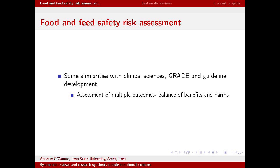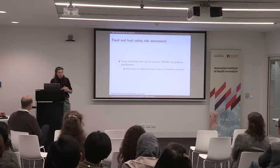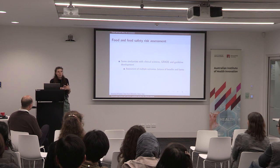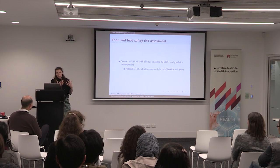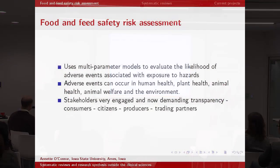There are similarities between systematic reviews in clinical sciences and food safety assessment — for example, doing reviews on multiple outcomes, balancing benefits and harms. But the really big difference is that in food and feed risk assessment we use systems models — sometimes called 'farm to fork' or, in Australia and New Zealand, 'paddock to plate.'